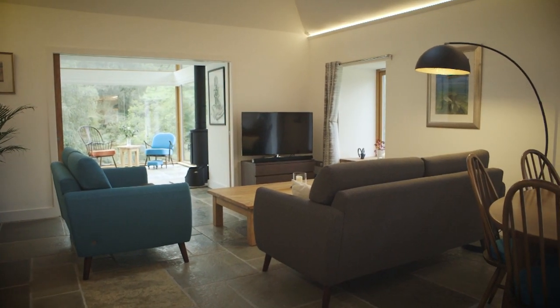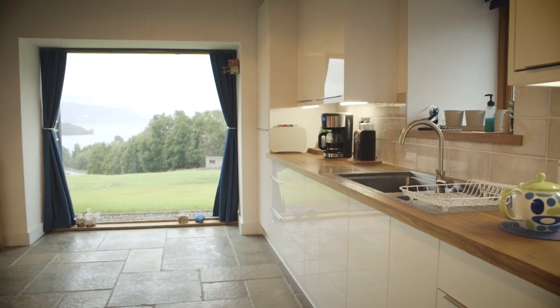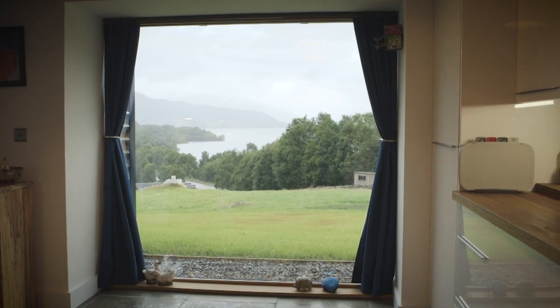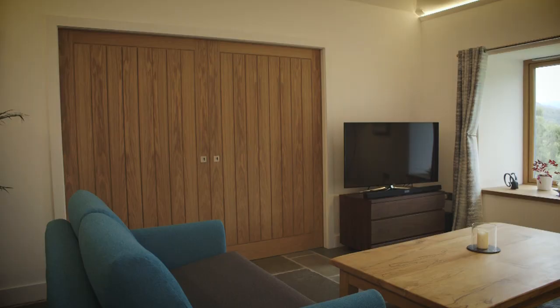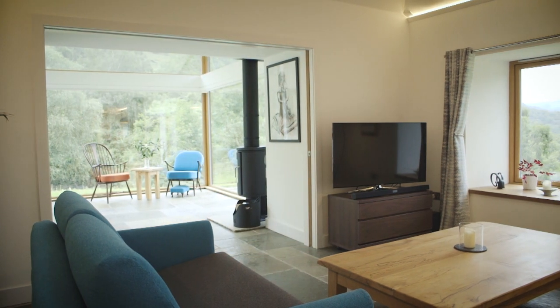The openings within the steading were already existing, and the big picture windows that you can see were big barn doors - we've just tried to keep that intact. The house still feels quite solid, yet we've got the more lightweight extensions to the side and to the back.